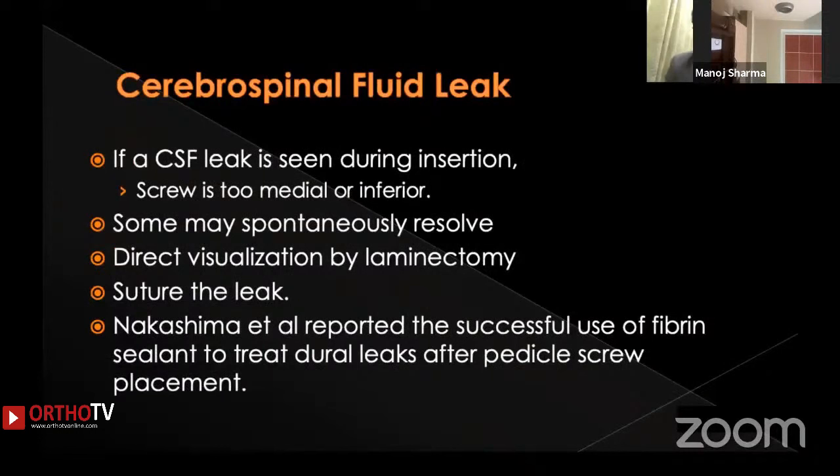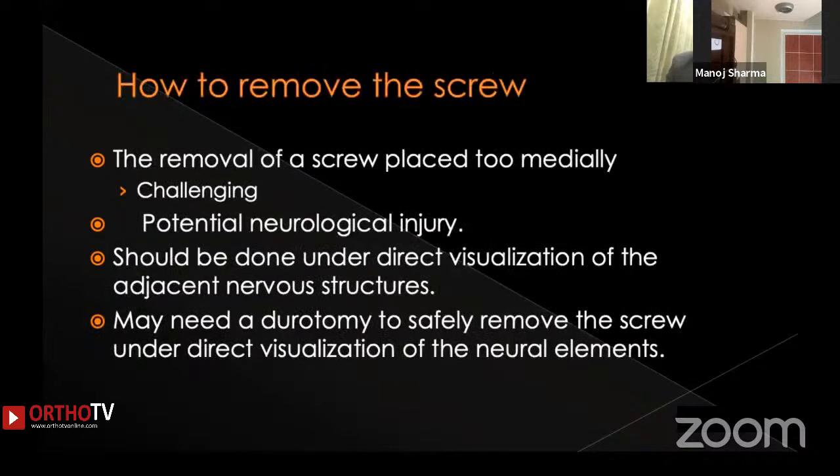Cerebrospinal fluid leak observed during screw insertion should raise suspicion that the screw is too medial or too inferior. Most CSF leaks resolve spontaneously, but if not, direct visualization by laminectomy is necessary and the leak may need to be sutured or treated with fibrin glue sealant after removing the pedicle screw. However, removal of an immediately placed pedicle screw is risky and challenging, as it can cause further neurological injury. It should be done under direct visualization after laminectomy, and in rare cases a durotomy may be needed to safely separate neural elements from the screw.